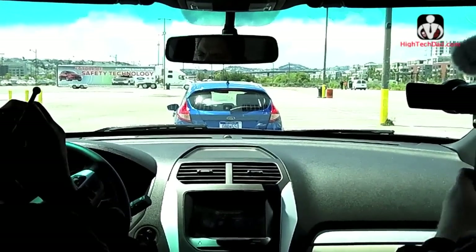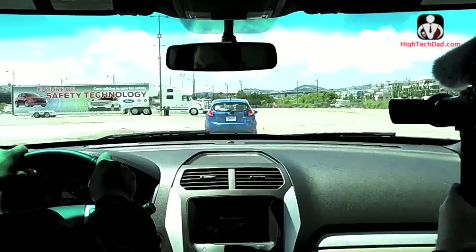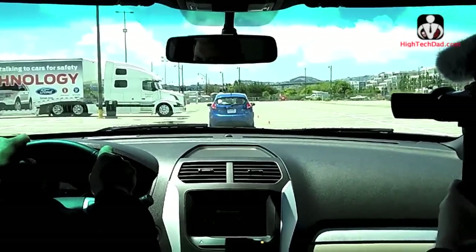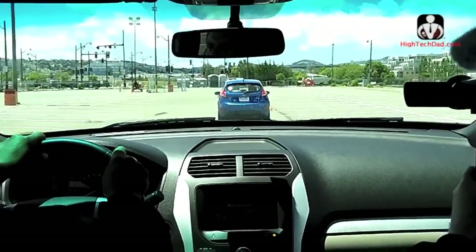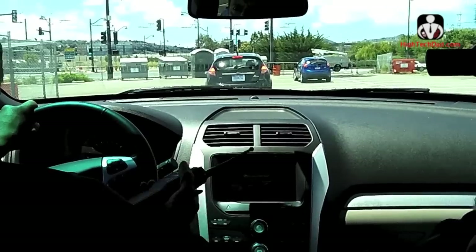Three, two, one. We're driving along — both of those cars are sending out messages. But even before that blue car reacted, we got that warning.